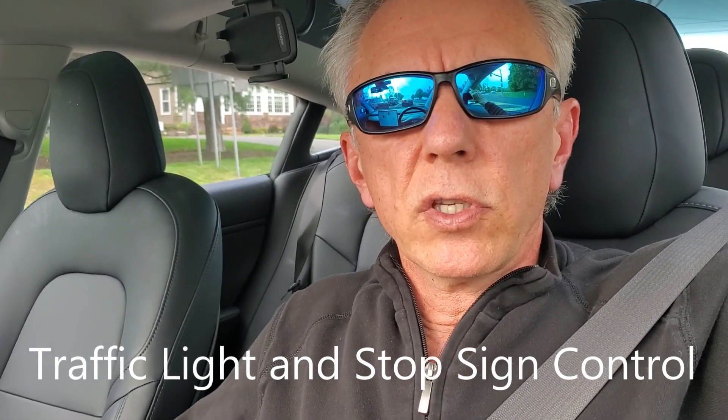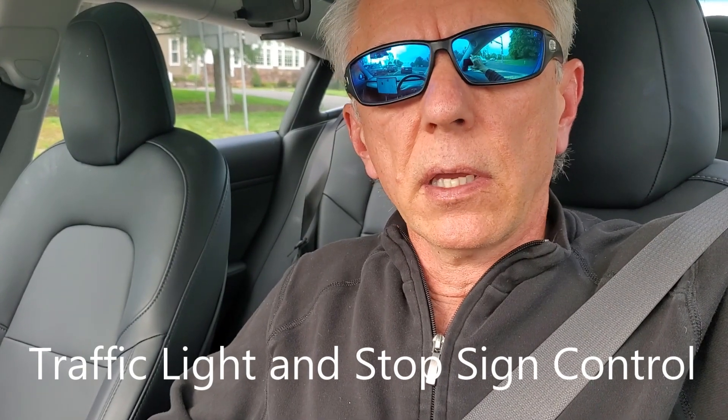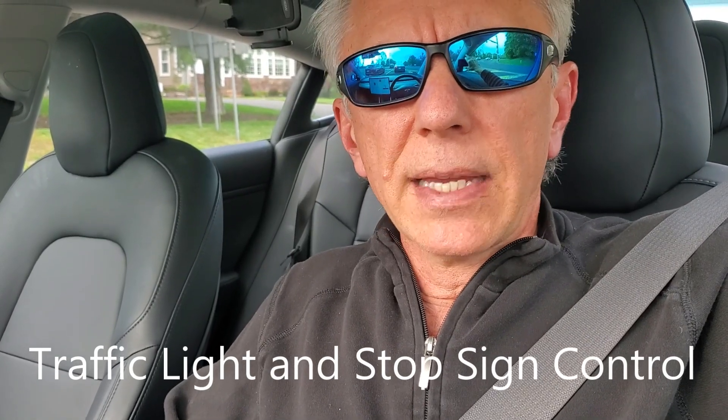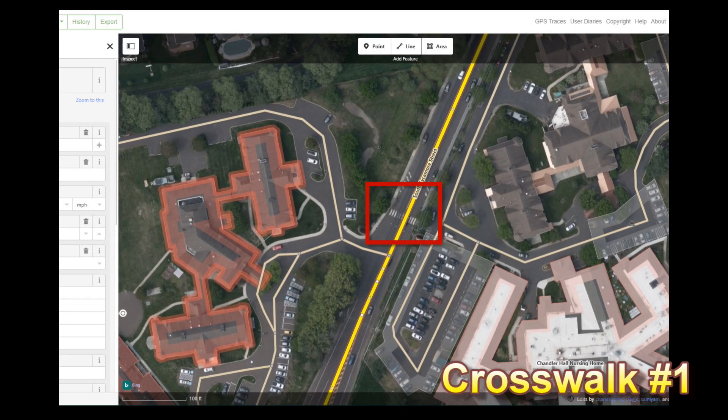Just got update 2020.12.11.1. Seems like a minor update to 12.6. Let me show you what it's got. In this video I'm going to focus on crosswalks and how the new software handles them.